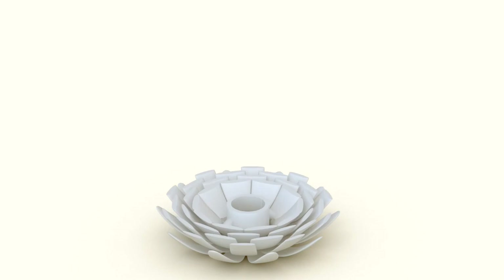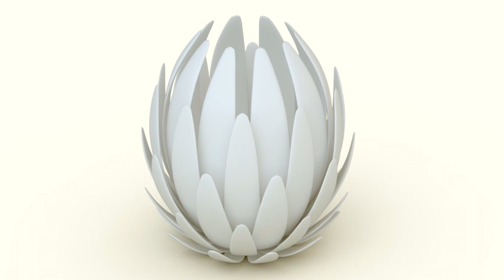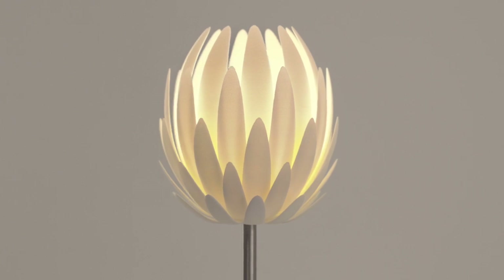One of the challenges when we were designing these products about 20 years ago is how to make something which is commercially viable while everything is still so very expensive. My whole inspiration was to create something really small but yet something that would give a big impact into a space.